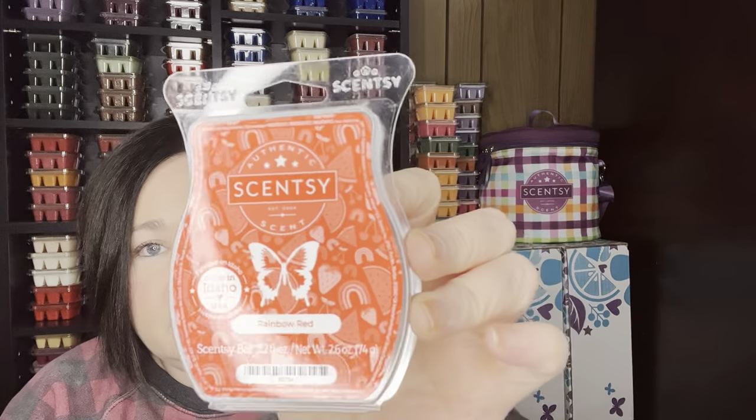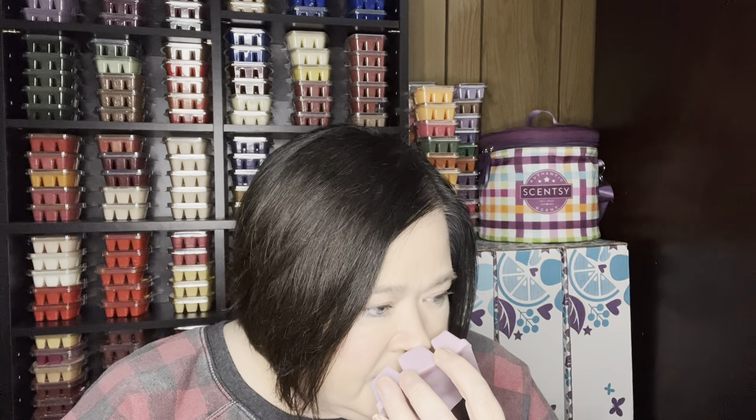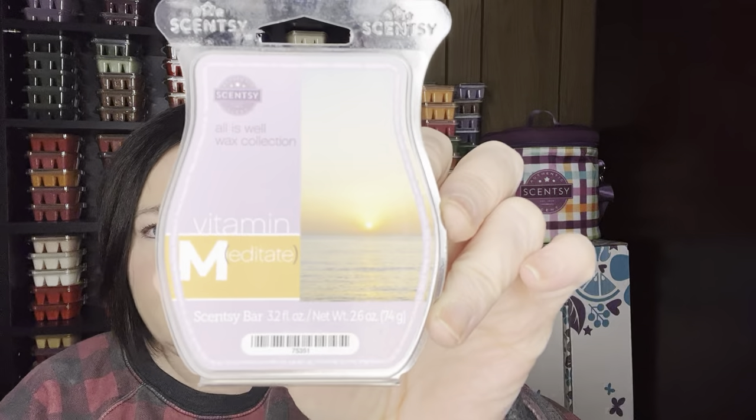Rainbow Red — it's got like watermelon, cherries, strawberries. It's so good, just a nice berry scent and a powerhouse. Most of these scents are all going to be powerhouses, let me tell you. Vitamin M — this is like a spa lavender type scent. I love this — it's very lavender, spa-like, not sweet lavender. It's one of the strongest lavender scents and I love mixing Vanilla Waves with it to give it sweetness, but it's so good on its own.